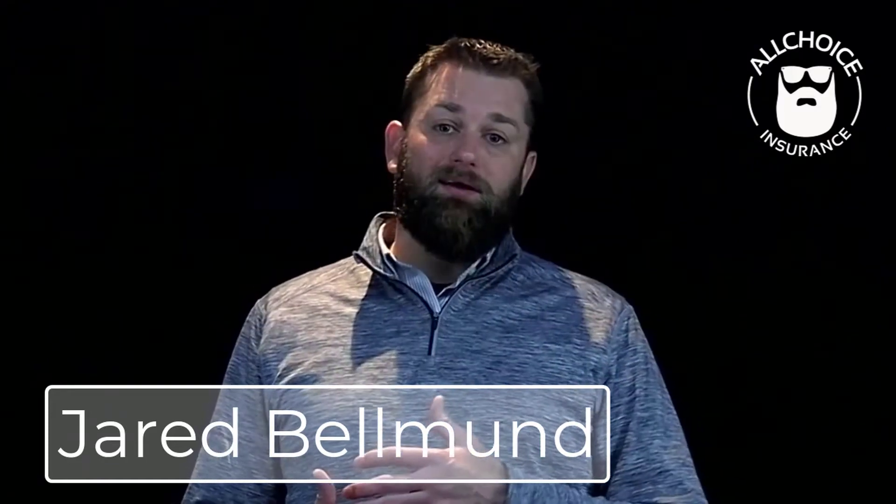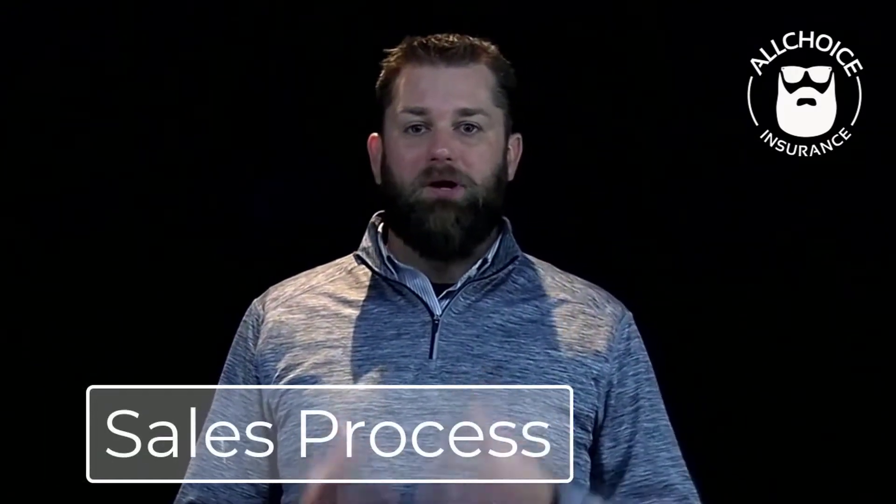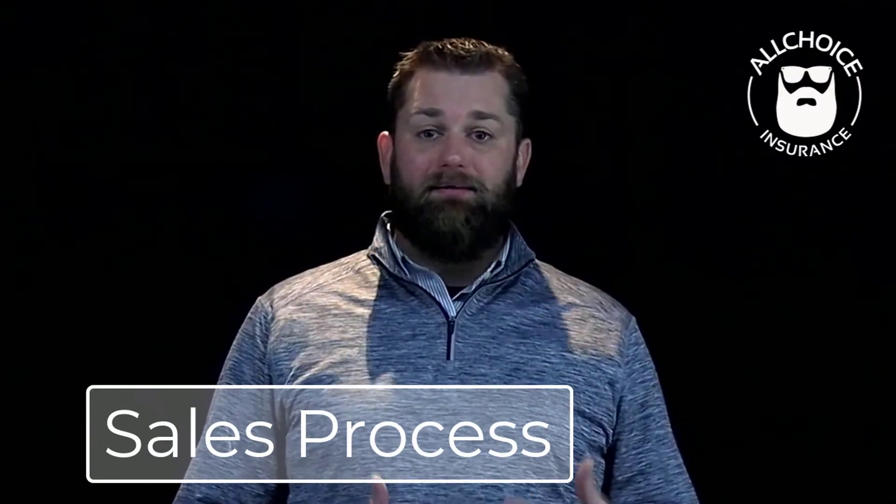Hi, I'm Jarrett Bellmond with All Choice Insurance. Today I'm going to talk to you about our sales process — a sales process that we started several years ago, taking a look at, foundationally, how we could improve it, that we delved into over the last year to create an abundant, productive, and really operationally sound process, using data and analytics from multiple things.